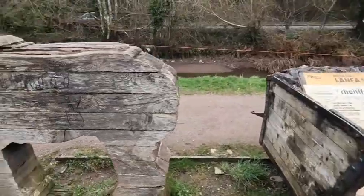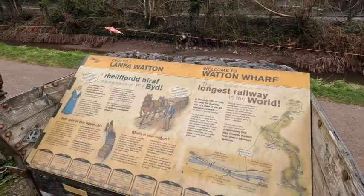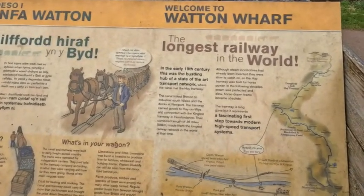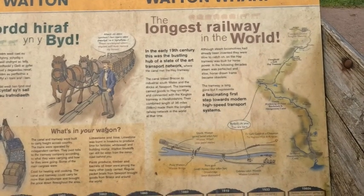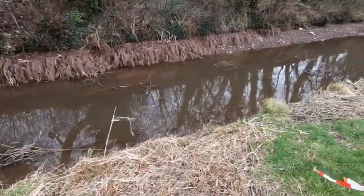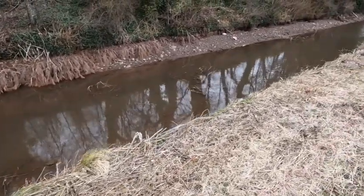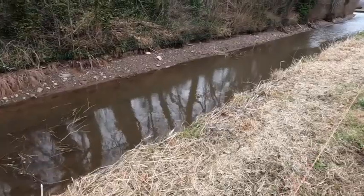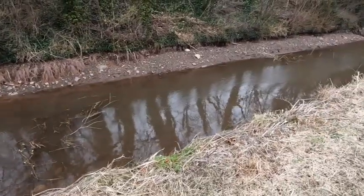Count them all. So apparently this place is called Watton Wharf, and it was once the longest railway in the world — that's quite hard to believe, but if you read the information it does say that. There's quite a lot of clearing work that will have to be done to the canal. You can see lots of branches that have come down in the winds. They'll have to try and get them out before narrowboats start coming up and down, because if you get that stuff caught in your propeller, then you're in a world of hurt.